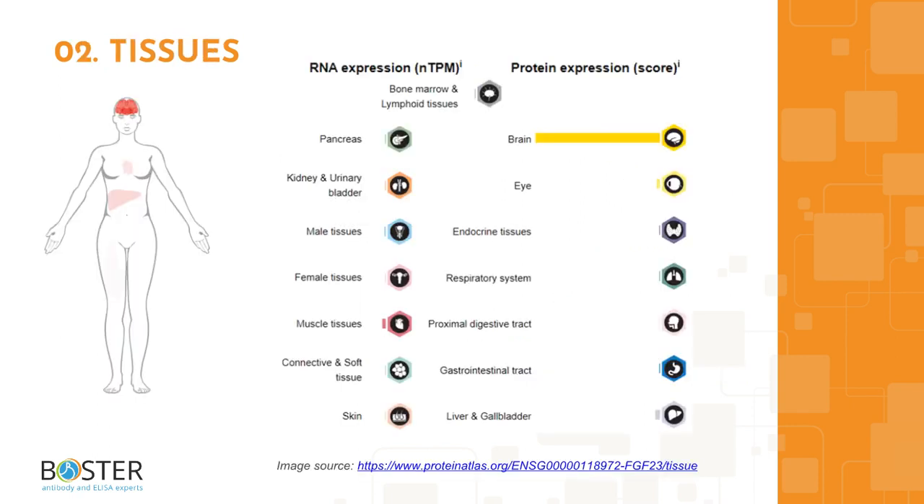Topic 2: Where is FGF23 expressed? FGF23 is expressed in osteoblasts and osteoclasts, then secreted to circulate the body. FGF23 RNA is also expressed in the brain. You can find more information on ProteinAtlas.org to check out which cell lines express FGF23 and which ones don't. This information will come in handy when designing positive and negative controls for Western blot and immunohistochemistry.